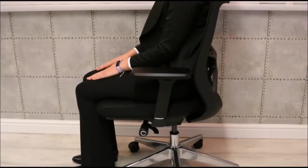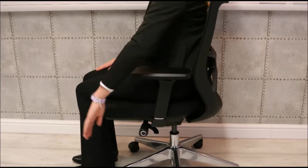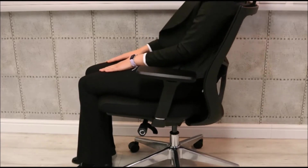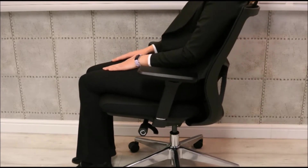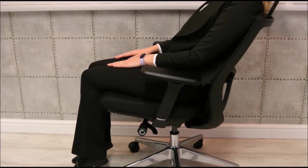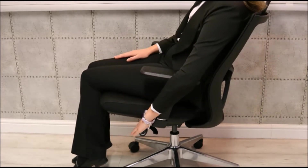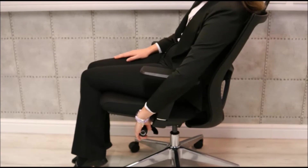The chair benefits from a synchronised back and seat tilt. Move the lever on the left hand side to the unlocked position and push your weight back to adjust the seat and back tilt. It has five lockable positions, and to lock into place simply twist the lever on the left back into the locked position.